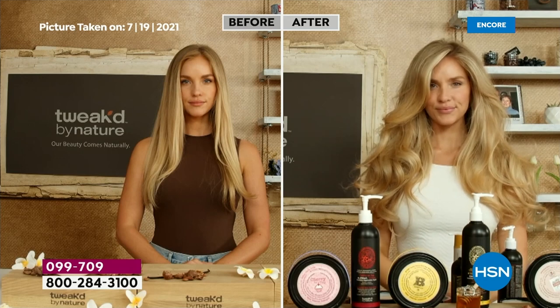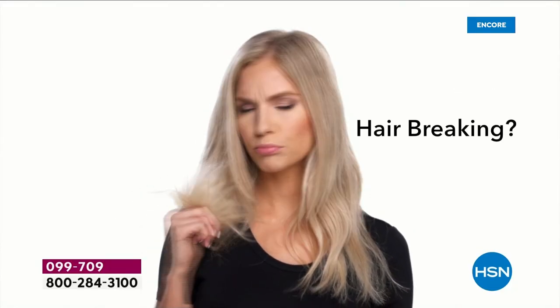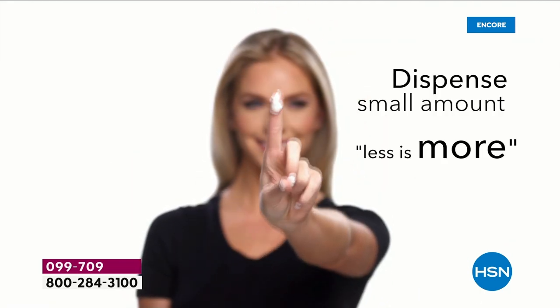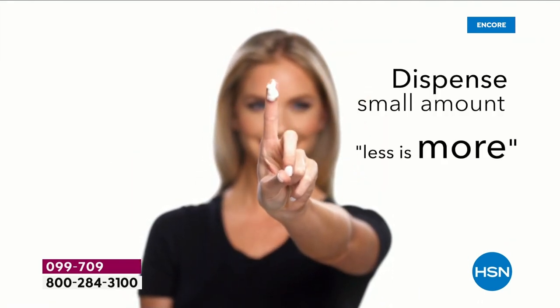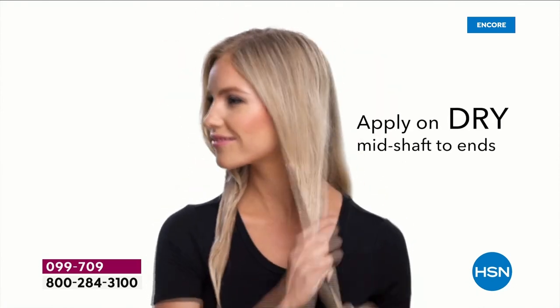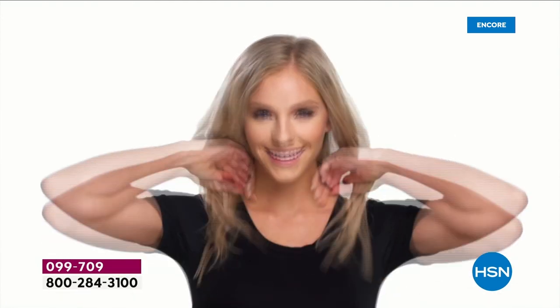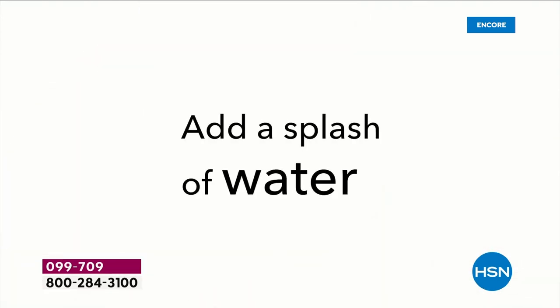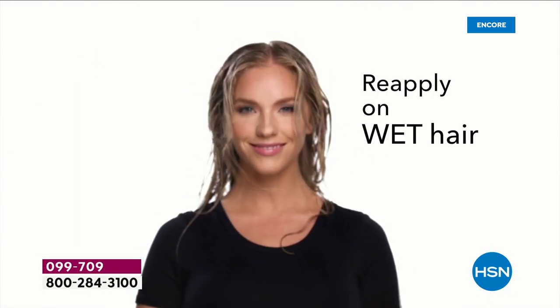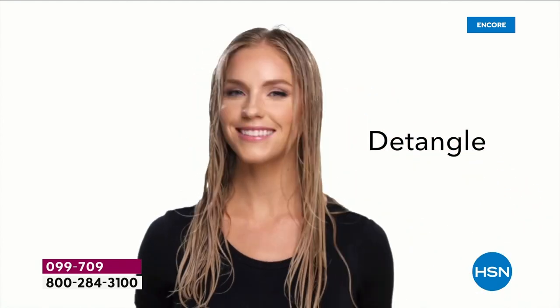At 98.9% — almost 99% reduction in breakage — I've been doing this a long time and I've never heard that on one product. Especially a treatment that lathers, and that's the key. Here is the original OG — the non-lathering, just to show you. You can mix the two. With the styling product, these are the two products that are extremely goof-proof.